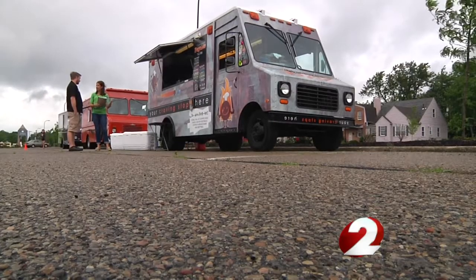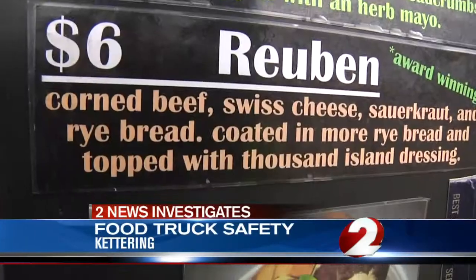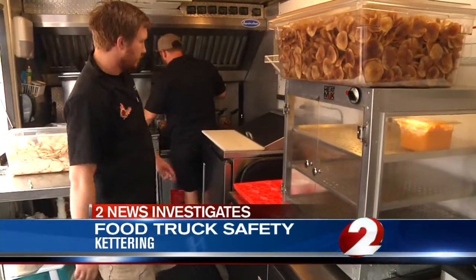Records show a majority of food trucks in our area pass food safety inspections. But you may be surprised to learn that one of the most dangerous parts on these trucks are not even being looked at. Hunger Pains Food Truck is on a mission to take its unique cuisine all over the Miami Valley.